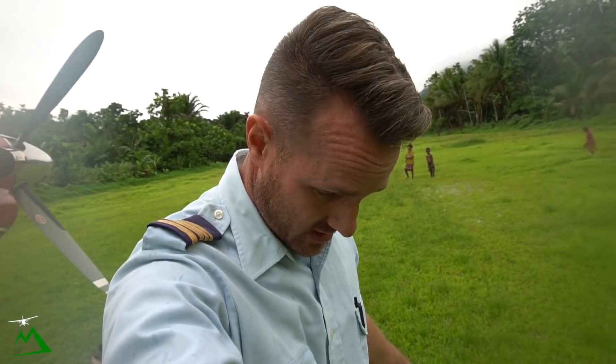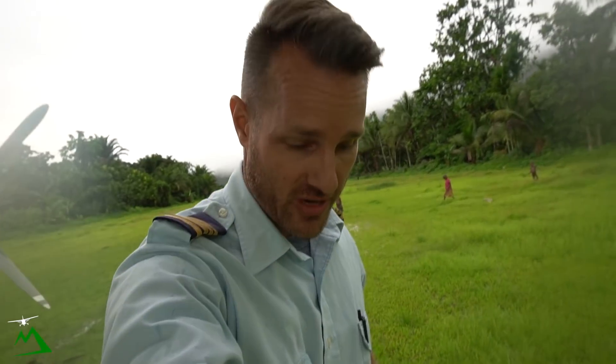Good morning you guys. We're here in Inaru, Papua New Guinea. We just landed to drop off a lawnmower here — standing water everywhere. I flew over it a couple times. It's been raining since yesterday.